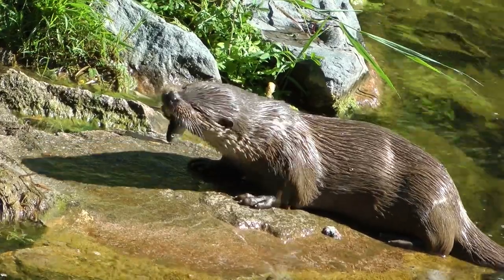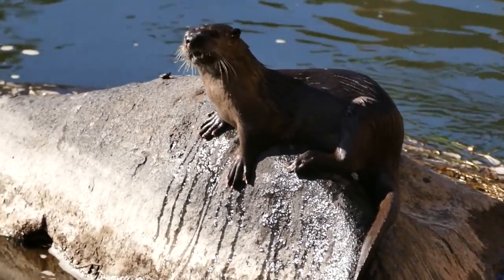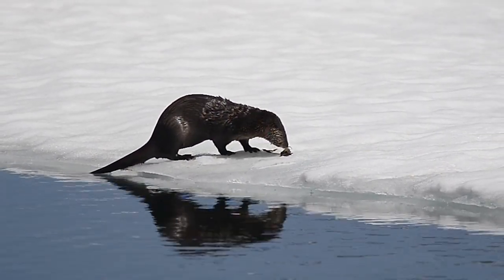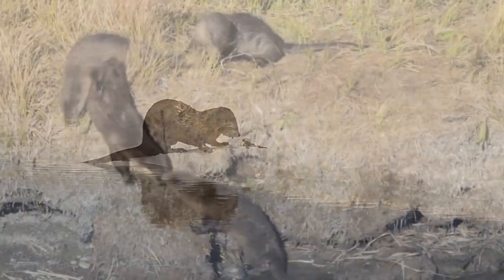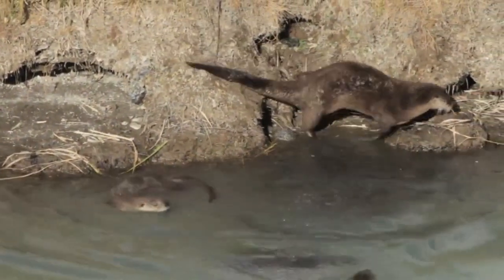Sometimes they form monogamous pairs, such as with the smooth-coated otter. But other species, like northern river otters, only form pairs during the breeding season, and then part ways. Otters typically gestate for two months and give birth to two to five babies. The babies remain with their mother for at least six months, though some may stick around for more than a year. In the wild, otters live to be about ten years old.